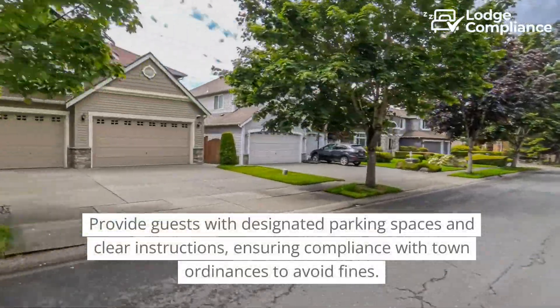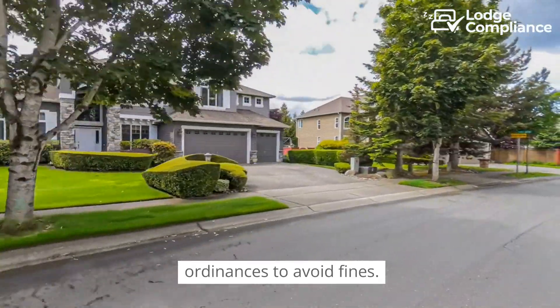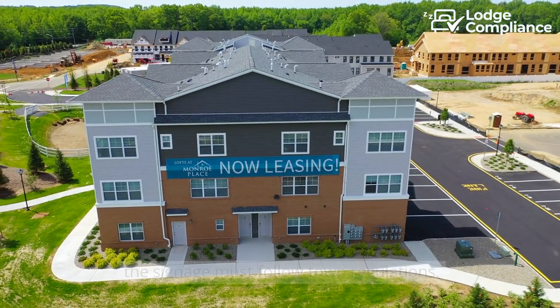Provide guests with designated parking spaces and clear instructions, ensuring compliance with town ordinances to avoid fines. Advertising your rental is permitted, but the signage must follow town regulations.